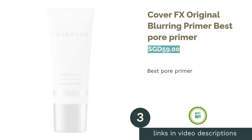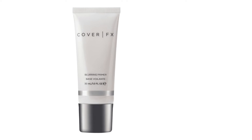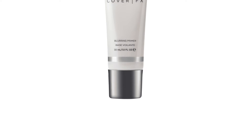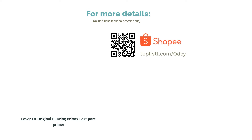The next product in our list is Cover FX Original Blurring Primer, best pore primer. Let this lightweight primer create a soft focus effect on your skin by blurring the appearance of pores, lines and wrinkles. It can also be worn on its own for an airbrushed look with its light diffusing technology that minimizes skin texture. The formula contains vitamin E for antioxidant protection, and is free of parabens, fragrances, mineral oils and talc.